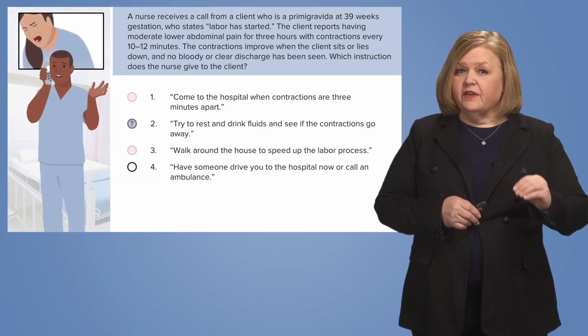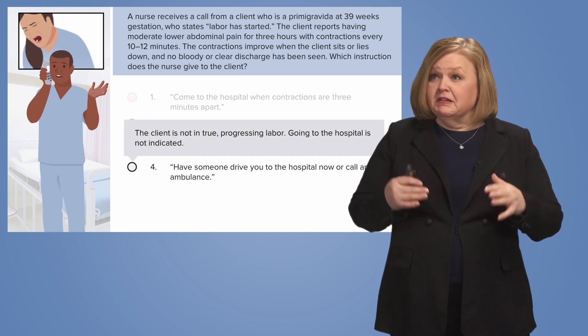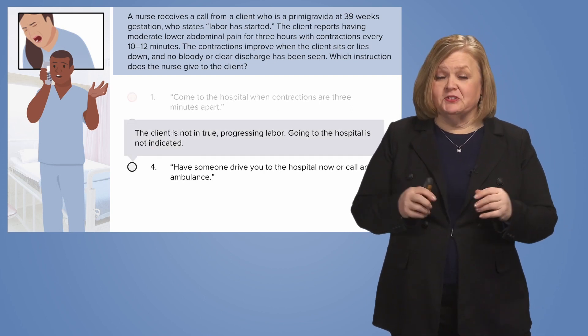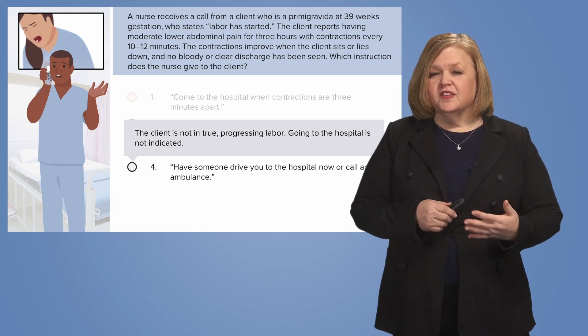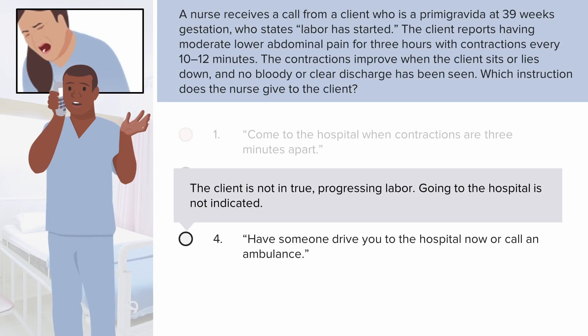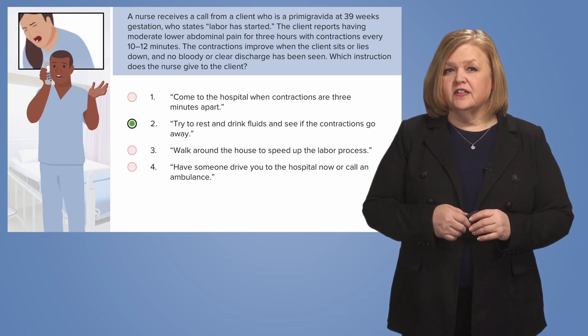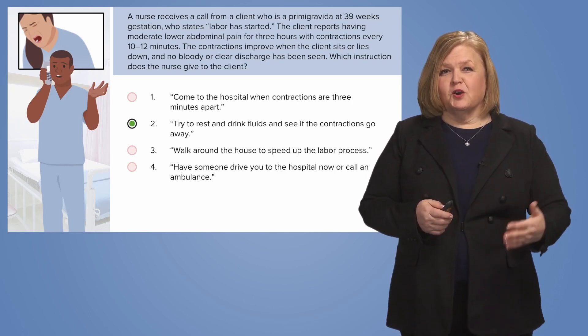Number four: have someone drive you to the hospital now or call the ambulance. However, based on everything we talked through — this isn't true labor. We know the 5-1-1 rule and we've seen the signs that indicate she may likely not be in true labor. Number two is actually the correct answer: try to rest, drink fluids, see if the contractions go away.